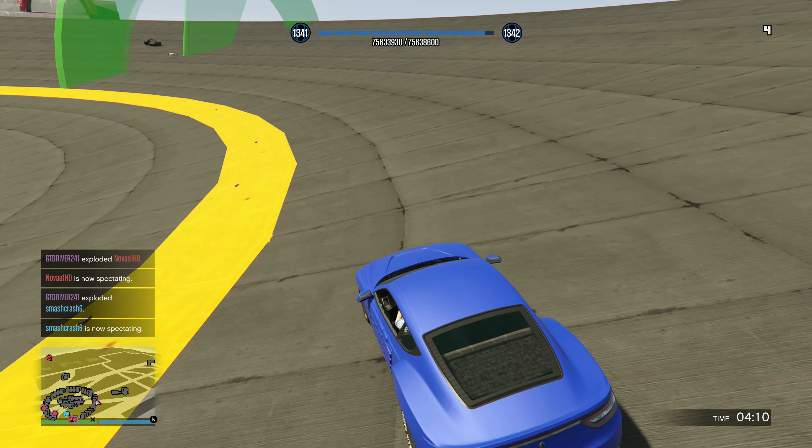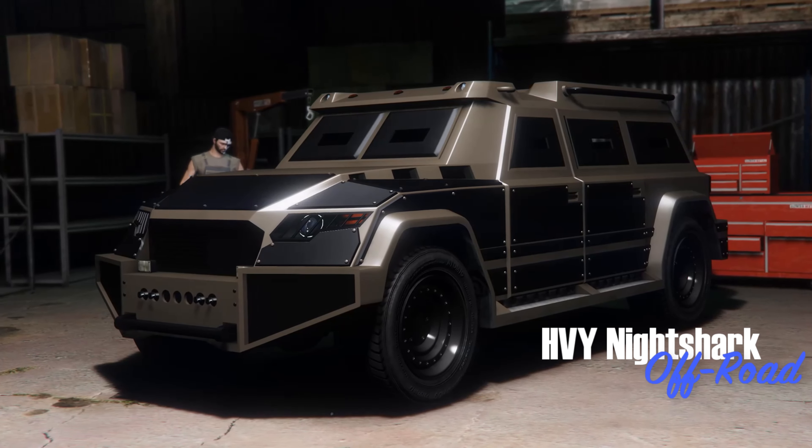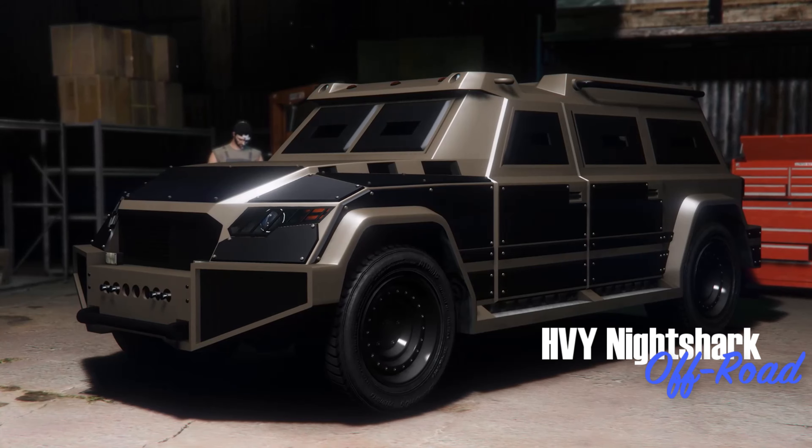Like every single month, $500,000 will be given to you for just simply being a member of the service, as well as the Nightshark is this month's free vehicle.